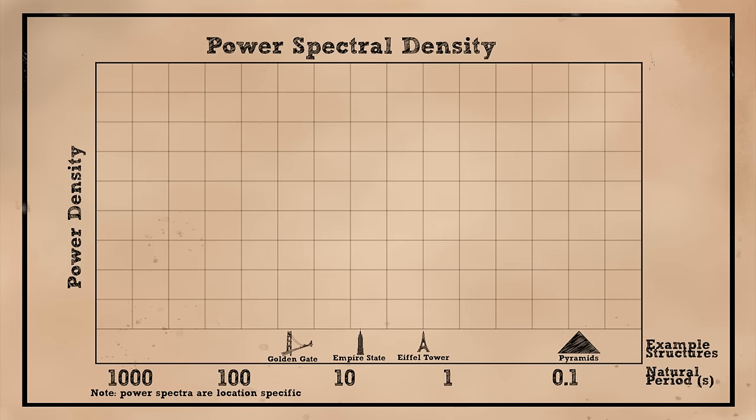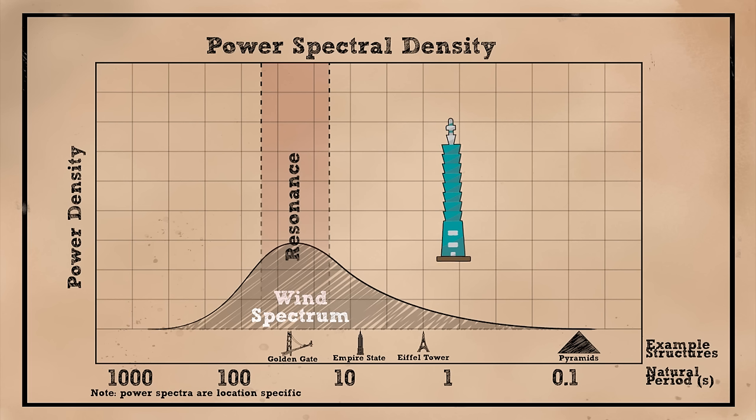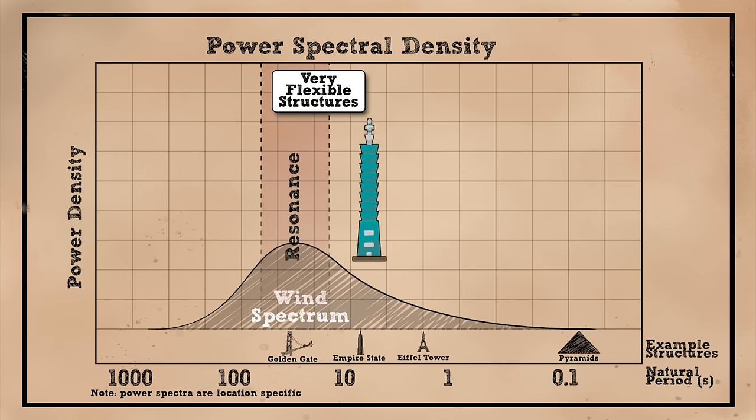This can be illustrated on the wind's spectral density plot. The peak of the curve shows the frequencies for which the wind carries the most power — we want the frequency of our structure to be as far away from this peak as possible. In simple terms, we want our structure to oscillate at a different rate than the blowing of the wind. This rate is called the natural period of vibration, and depends only on the building itself — its height, size of members, materials used, and so on. Making the structure more flexible moves the building to the left side of this spectrum, since flexible structures oscillate much slower.